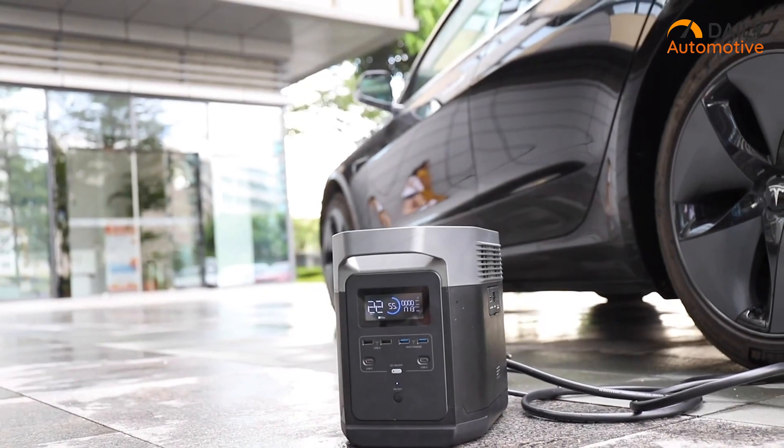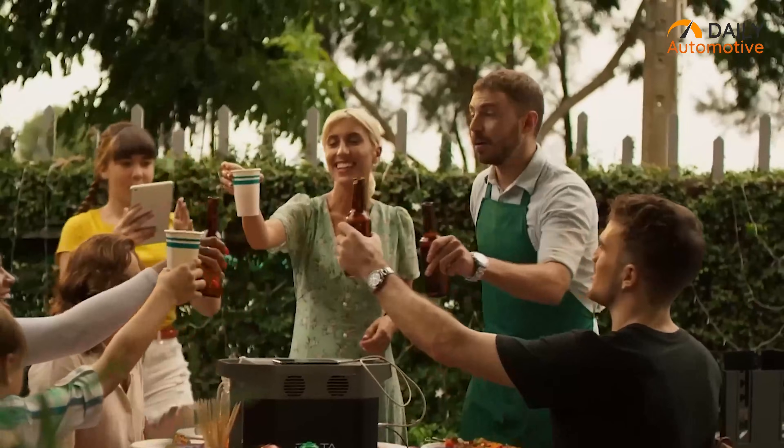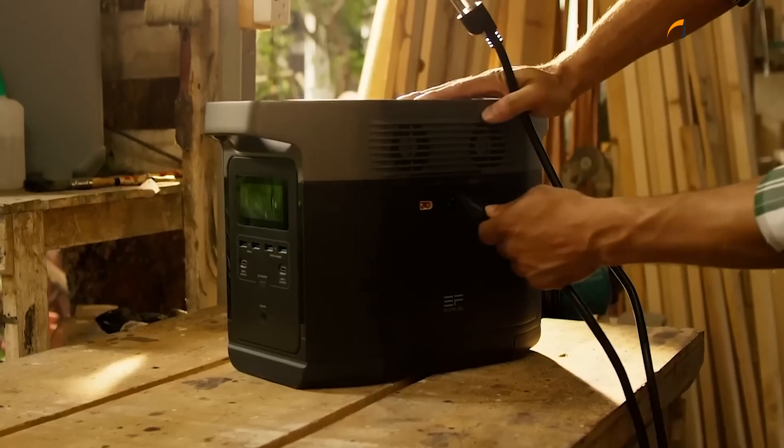If you seek a compact, easily portable power station that offers emergency power delivery to your electric vehicle, the Delta Portable Power Station from EcoFlow stands out as an excellent and convenient solution.